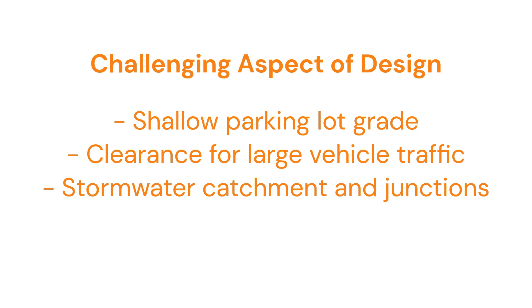One challenging aspect of design has been grading, drainage, and site layout. Weigel's takes consideration to maximize parking lot efficiency and flow design for their quality standards. This required thoughtful placement of design elements. Specifically, we needed to provide a shallow parking lot grade, ensure clearances for regular large vehicle traffic, and properly place stormwater catchments and junctions to ensure drainage.